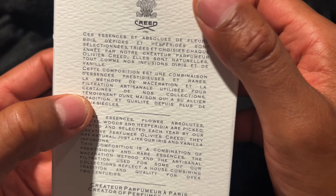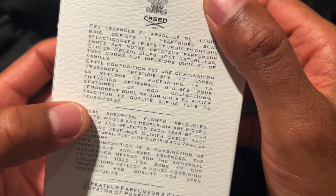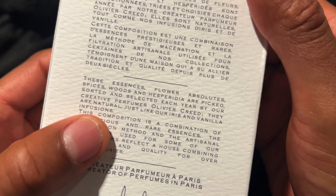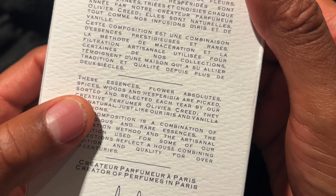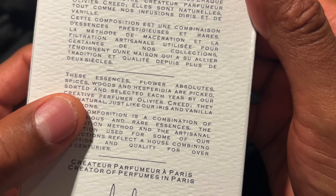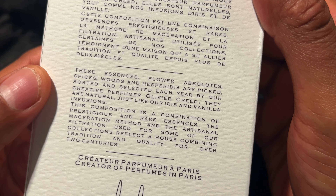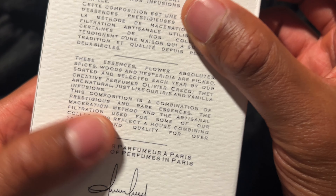On the back, there's a bunch of French words that I don't understand, but they have the English down here where they talk about some of the ingredients that are in here, such as flower absolutes, spices, woods, and hesperdilla — or whatever that is. They just talk about some of the spices and fragrances they add into this bottle in order to get its great scent.